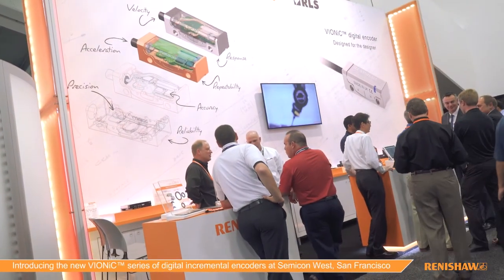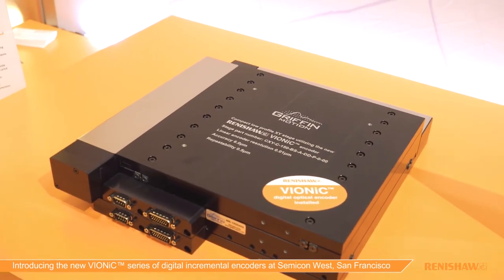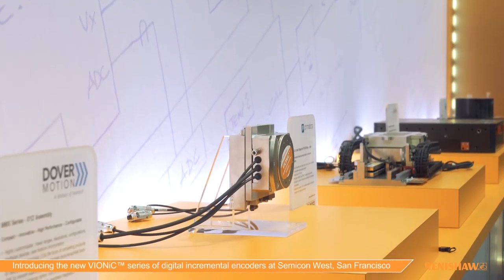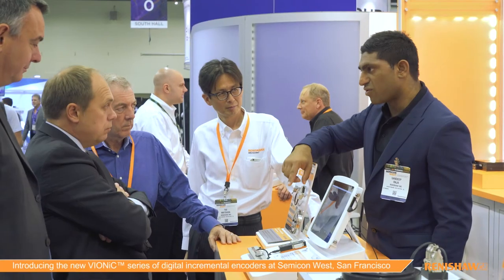At this exhibition we're showing a range of motion stages provided by the largest stage manufacturers in the United States. As you can see, every one of these products is fitted with Vionic encoders on both linear and rotary axes. That shows a great deal of trust between both parties in terms of reliability, support, and the relationship we've built up over a number of years. It also demonstrates to other potential customers a well-established, highly proven, and tested product that we're bringing to the marketplace.